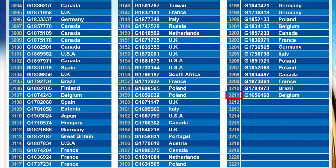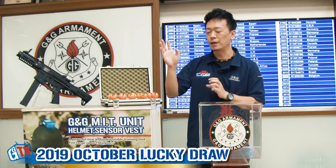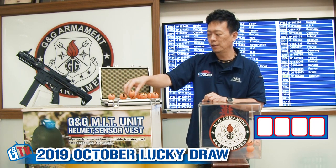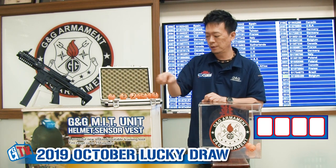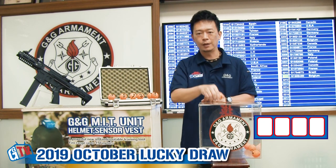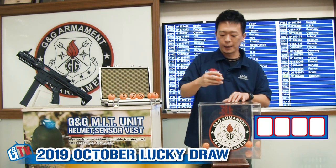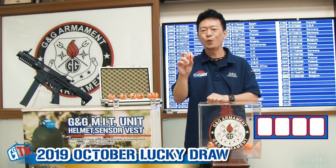This month, we have 3211 participants, so the first number is 3. We'll put 0, 1, 2, and 3. Then we're going to find out the first number, and the first number is 1.